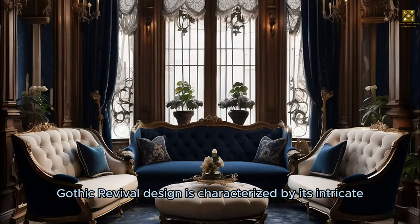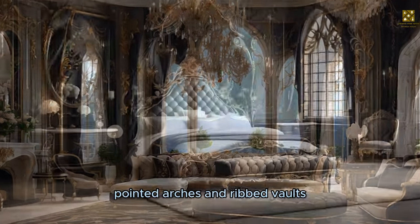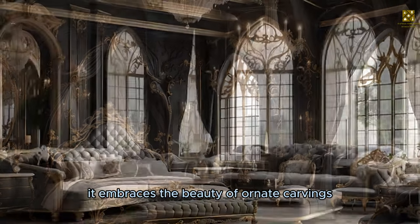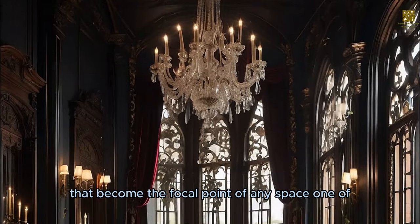Gothic Revival design is characterized by its intricate architectural details, pointed arches, and ribbed vaults that exude a sense of grandeur and sophistication. It embraces the beauty of ornate carvings, stained glass windows, and elaborate chandeliers that become the focal point of any space.